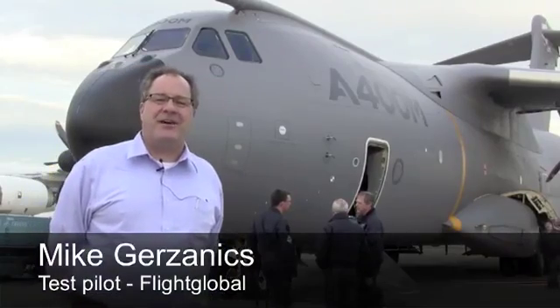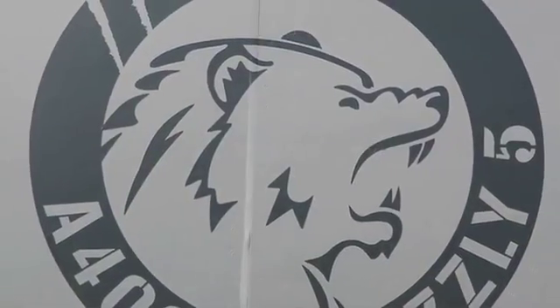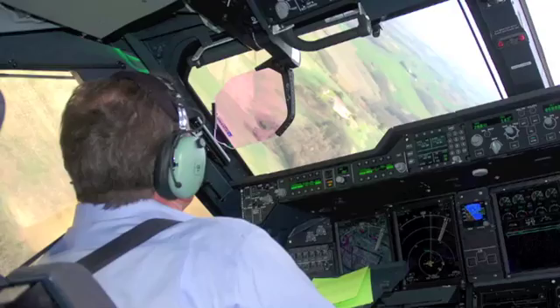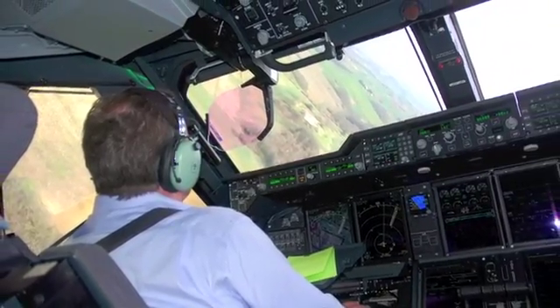Hi, I'm Mike Grzenex, Flight International Flight Test Pilot. We just landed Grizzly 05, Airbus Military's brand spanking new A400M. I can tell you it's a great aircraft, great flying qualities, carefree handling.